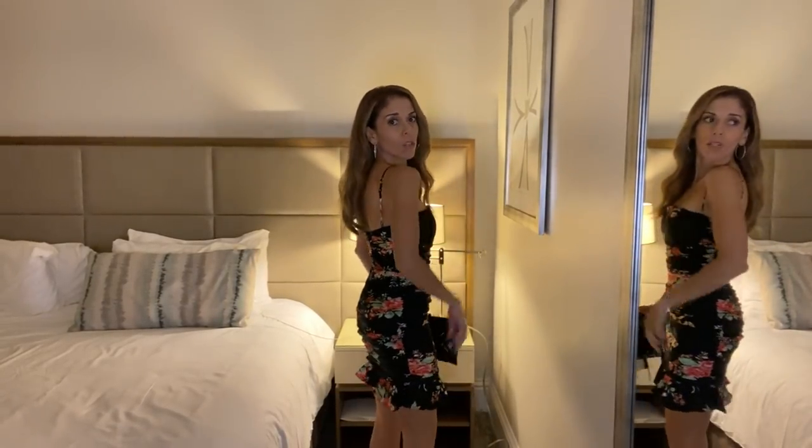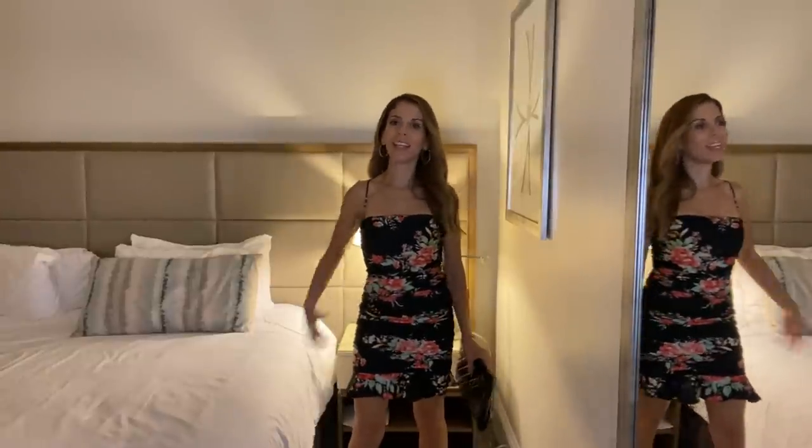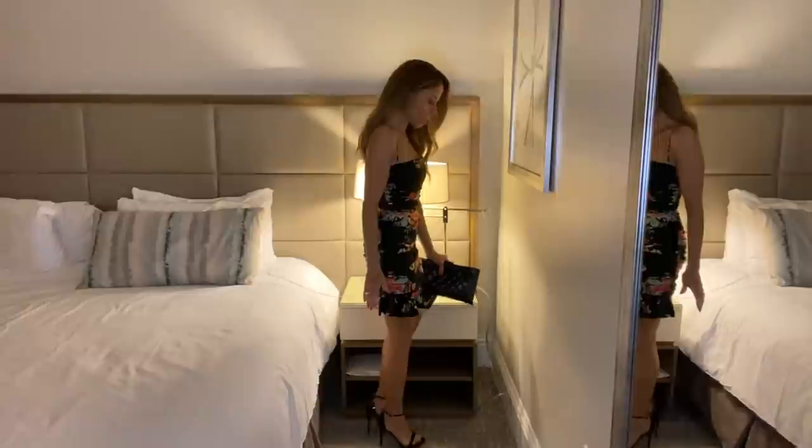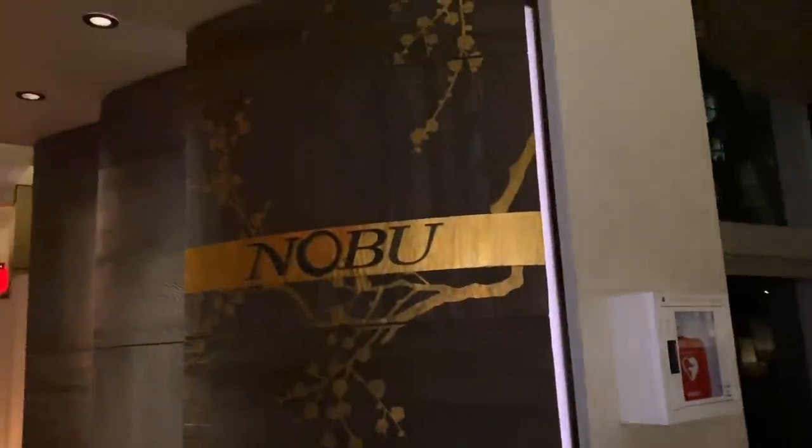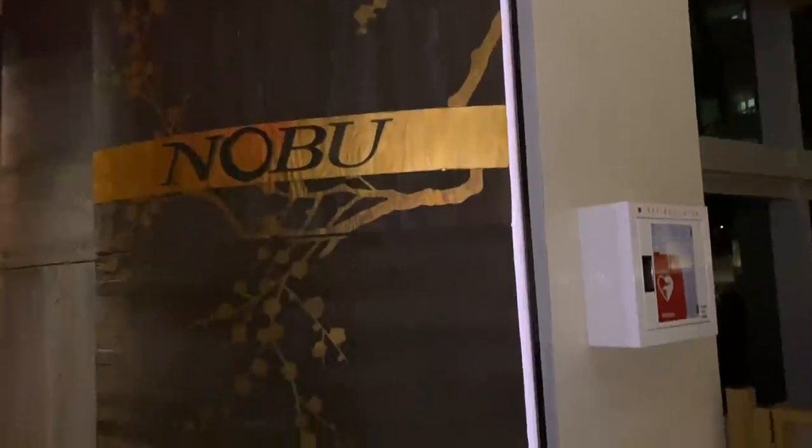We're going to eat sushi at Nobu. I'm carrying my Chanel clutch and the accessory of the year — a disposable mask from Amazon. I have on a pair of hoops and some loose waves. I did a little bit of a smoky eye, and my nails are painted, which they hardly ever are. That's the dress from the back and the front, and I have a simple black strappy pair of sandals. If I'm able to, I'll record a little bit of the outside of Nobu since I don't think they'll let us record inside.